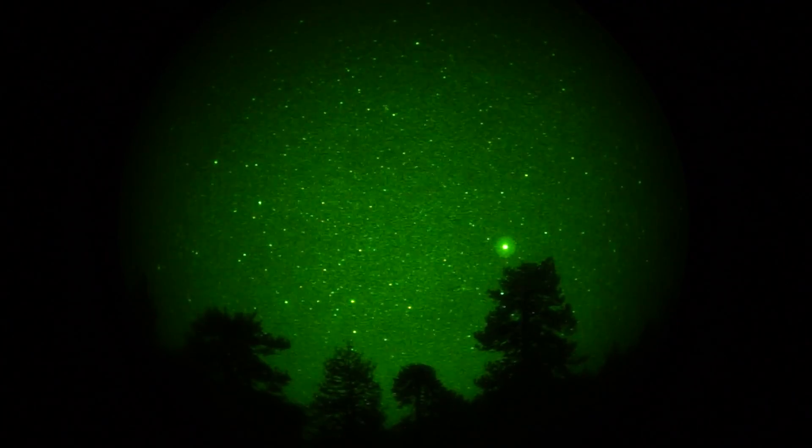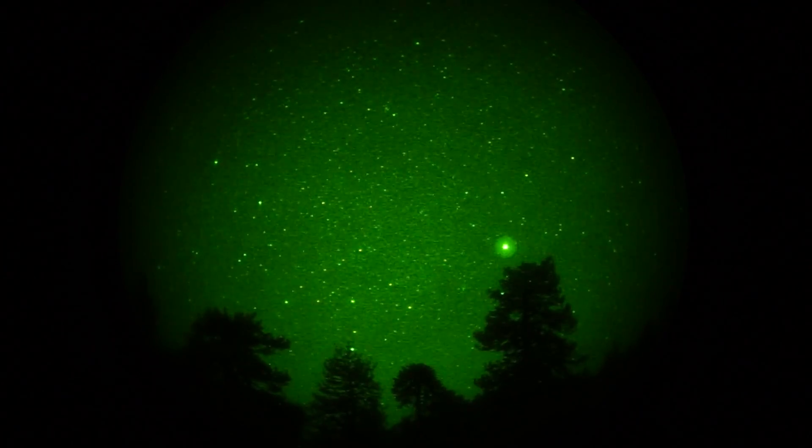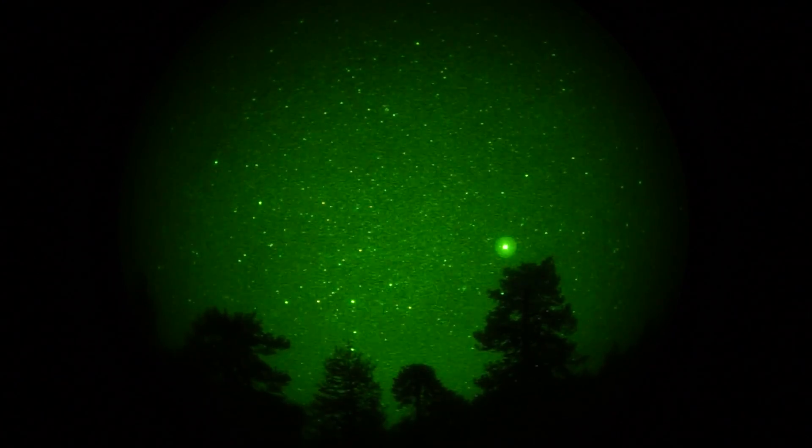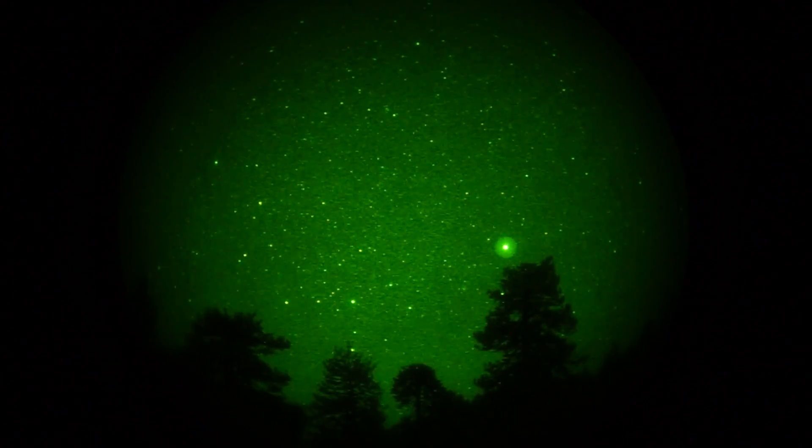End of March, Mount Pinos. ISO 200, 60th of a second shutter. I hope I said that at the beginning, otherwise I have to listen to this myself all the way to the end. Okay, that's it.